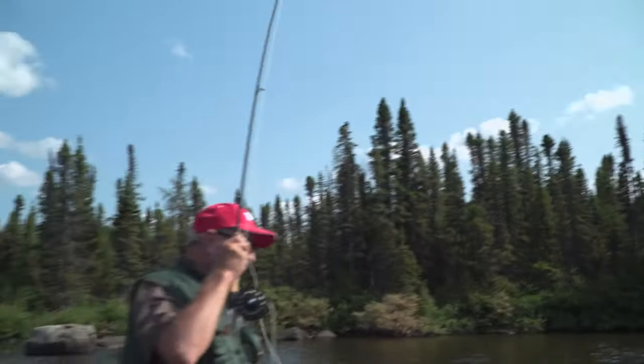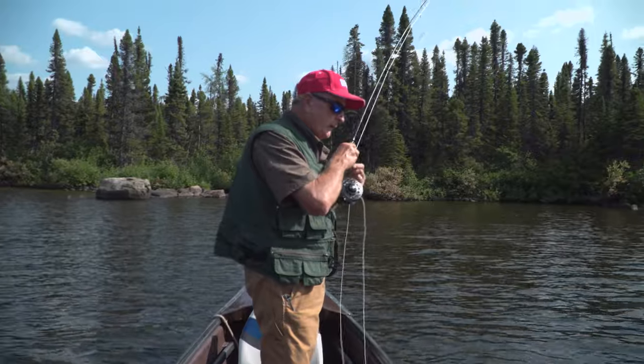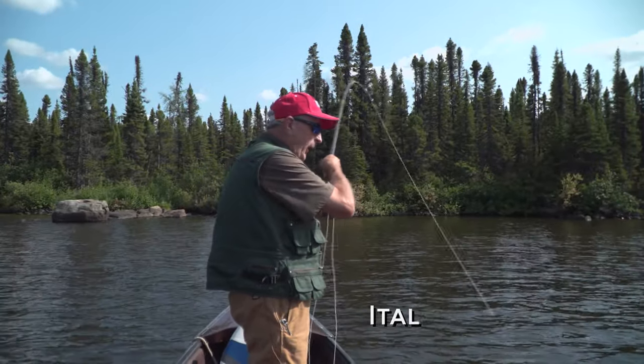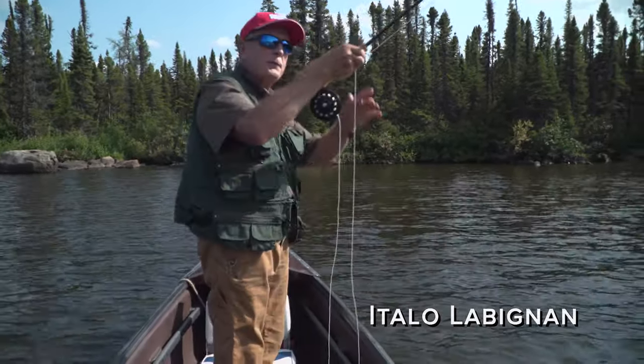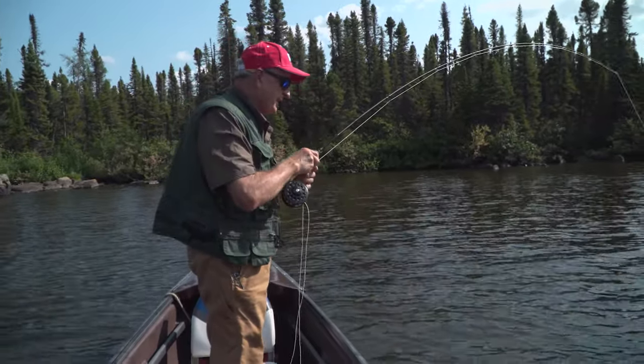It's so peaceful here. When you're fishing Labrador, it's all wilderness. As a matter of fact, it's one of the wildest territories in North America. Very few roads — and we know all about the roads because we drove 31 hours to get here.